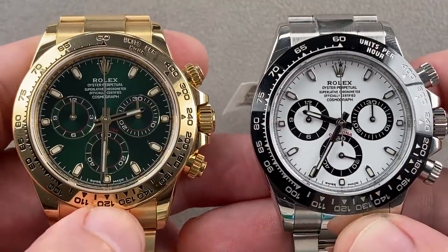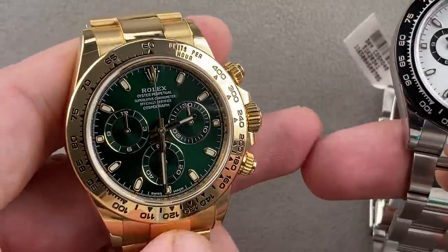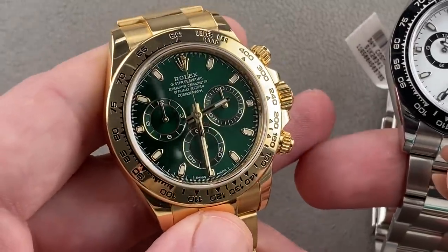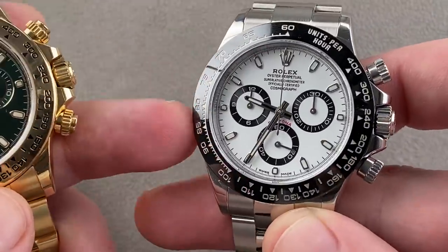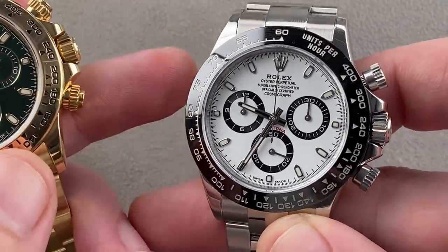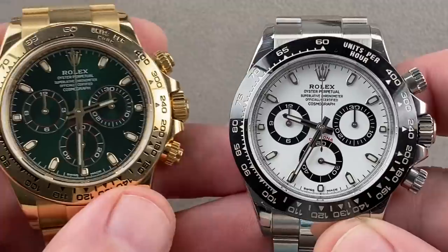Both of these watches are power watches, no holds barred. In terms of the color and the character, the yellow gold one's a bit quirkier and more endearing to me, though, of course, the steel Daytona is king, and among steel Daytonas, the white dial is king.